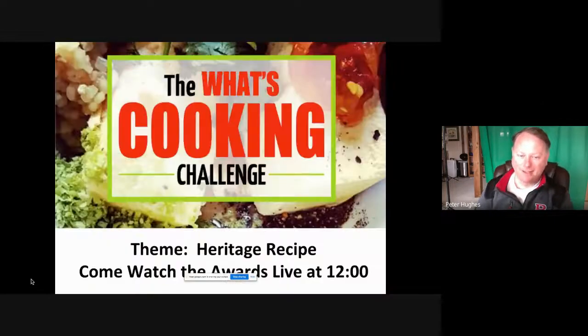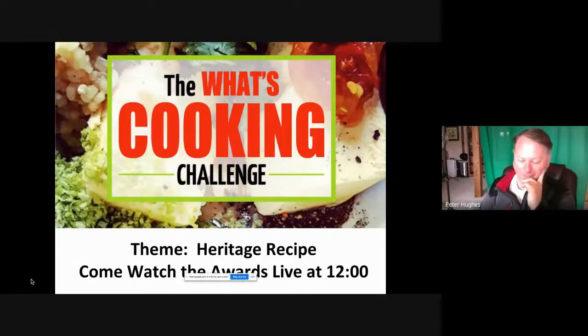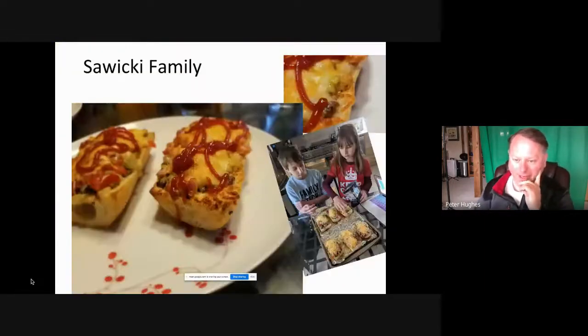Today's challenge — or yesterday's challenge — was the Heritage Recipe, and we started by highlighting the Suiki family. I really like their use of authentic ingredients; they even had Polish ketchup and explained that it's actually a sweeter texture and something they liked. They had kielbasa and a lot of ingredients. Miss Wild, what did you think of this particular recipe?